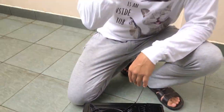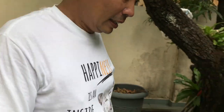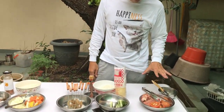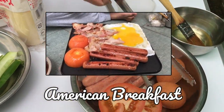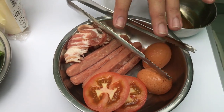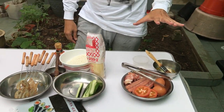Now I'm going to tell you what are the three dishes we'll cook this morning. We'll cook three different dishes from three different countries — one for breakfast, one for lunch, and one for dinner. I'll start by introducing the ingredients for breakfast. Breakfast is an American breakfast: we have bacon, hot dog, eggs, and tomatoes. We will cook this American breakfast on a hot plate.